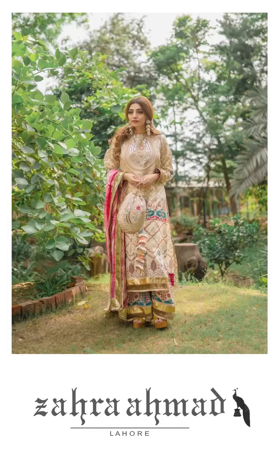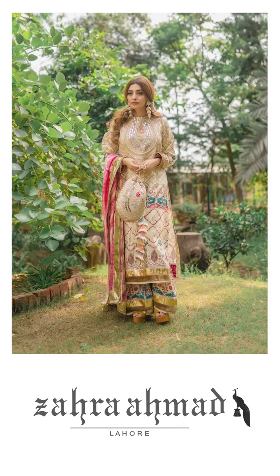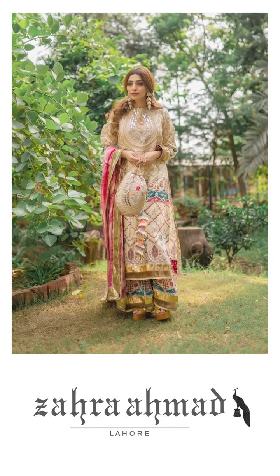For unstitched, here's a stitched reference image and you can see Nawal Saeed has carried it so well and she looks beautiful.